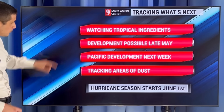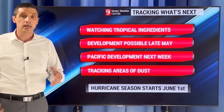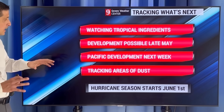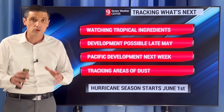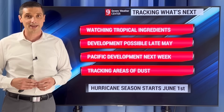Tomorrow in Bermuda, like I was showing you with that front, a 50% chance of some rain and gustier wind. So — watching the tropical ingredients over the next few weeks, finding the areas where we may start to see some development, especially late May in the western and central Caribbean and the eastern Pacific, where there could be some development as soon as next week, and tracking those areas of dust. Thank you so much for subscribing. I hope you're doing well, and I hope you have a good weekend ahead.